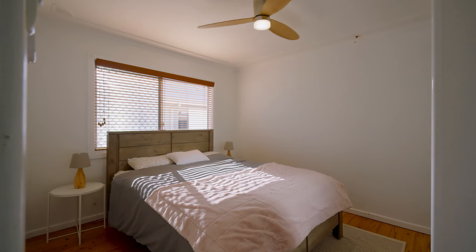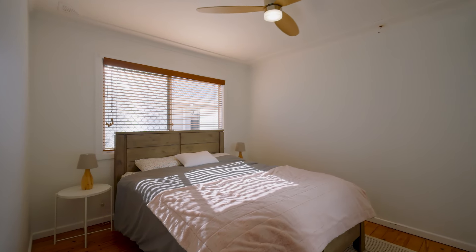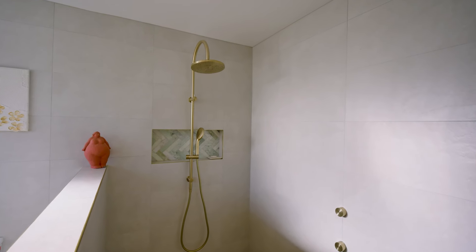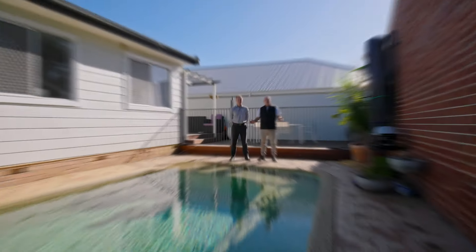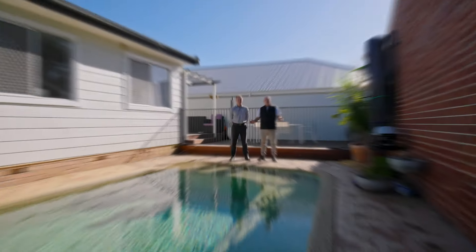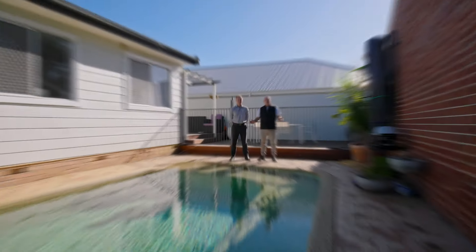Well, inside this beautiful home we've got three great-sized bedrooms, a fully renovated bathroom and kitchen which are an absolute must-see. We've got a separate dining and living area, timber floorboards throughout, but we've also got this third bedroom which is currently being used as a home office. Have a look.